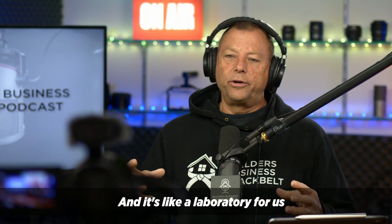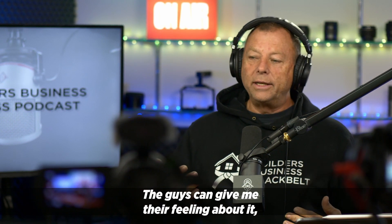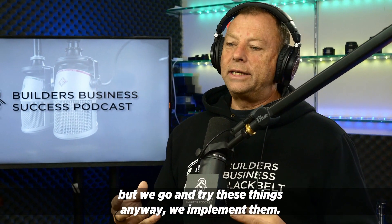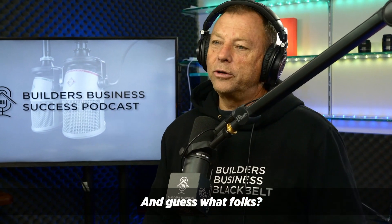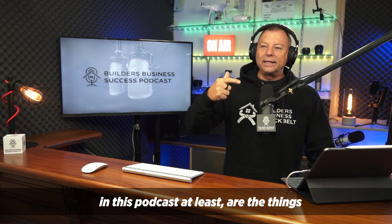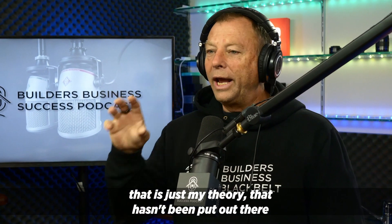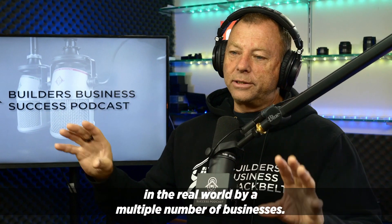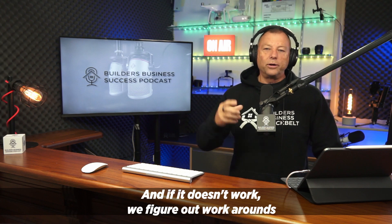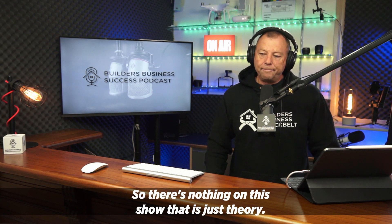And it's like a laboratory for us, because we can get ideas and theories and share them with the guys. The guys can give their feeling about it, whether they think it would work or not. But we go and try these things anyway — we implement them. And many of them work. The other side of that coin is many of them don't. But the things that we talk about in this podcast are the things that we've proven to have worked. There's nothing we talk about here that is just my theory that hasn't been put out there in the real world by multiple building businesses. We figure out whether it works, and if it doesn't, we figure out workarounds to make them work.